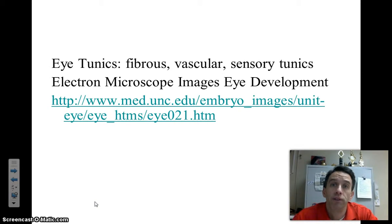In this video we're going to talk about the different layers of the eye. These layers in the eye are called tunics. A tunic is like a loose garment, a piece of clothing. There are going to be three predominant tunics, or layers, of the eye that we're going to talk about: the fibrous tunic, the vascular tunic, and the sensory tunic.